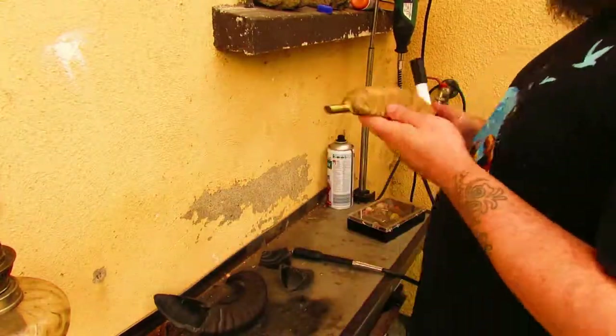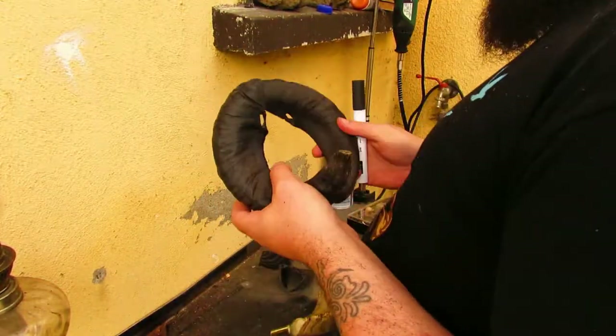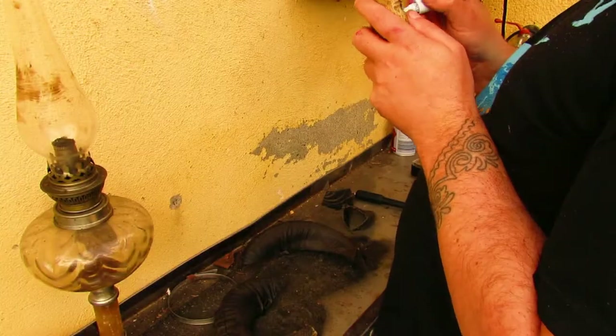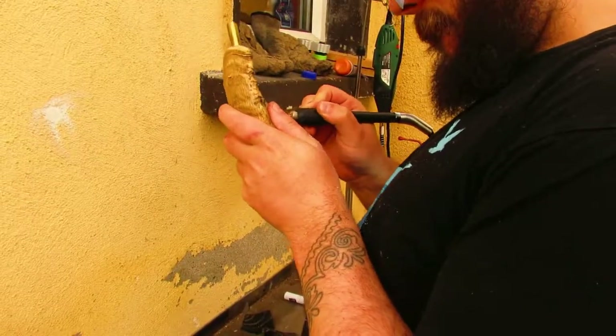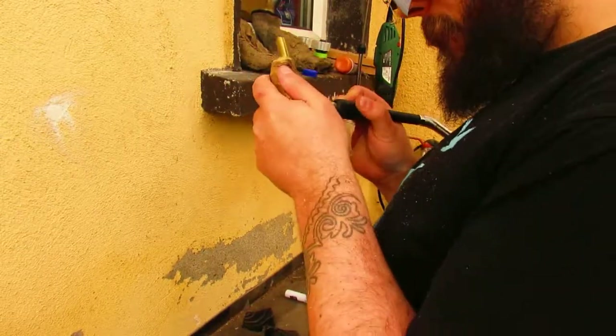Keratin is the same thing that your hair is made of and the same thing that your fingernails are made of. You can drill, cut, and grind away at a horn while it's still on the animal's head. They won't feel it any more than they'd feel you cutting their hair, because it's made out of the exact same stuff.